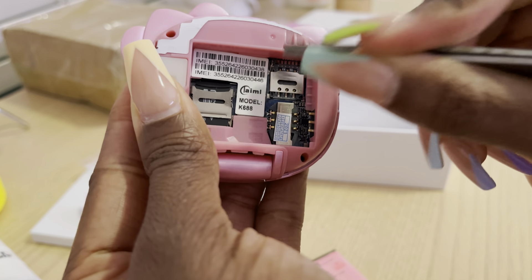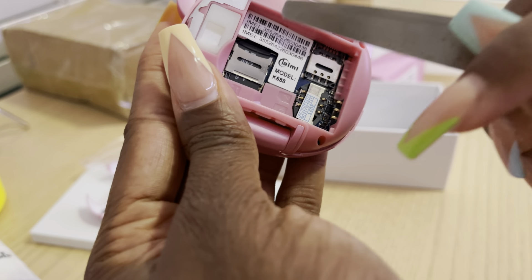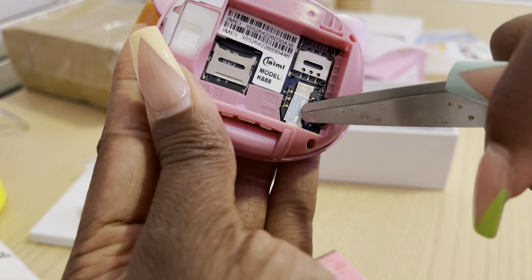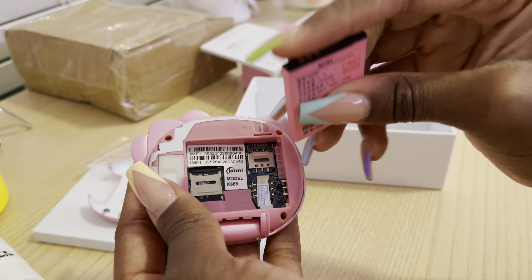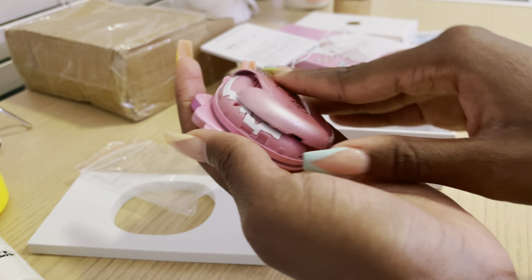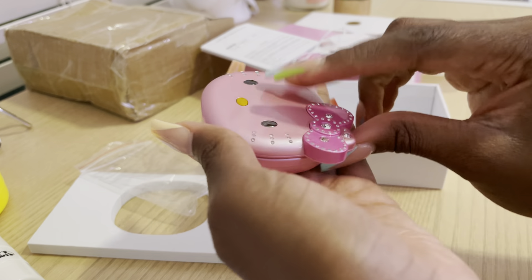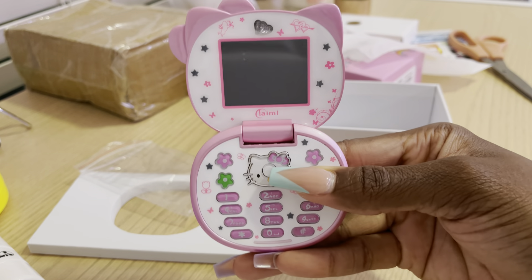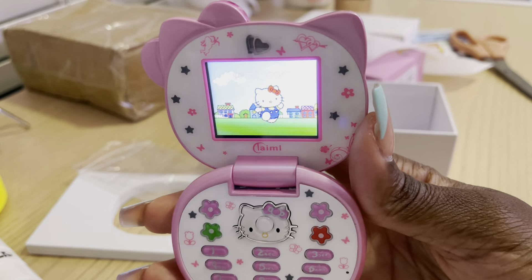I went ahead and put in the SD card — it took a little while but I figured it out. To open the SIM card slot, you push it back and it hops open, then you put the card in and slide it forward to lock. It says there are two SIM slots — one for SIM and one labeled 'TF card' for the SD card. I'm not sure where the second SIM slot is exactly. Now taking off the insulating film from the battery.